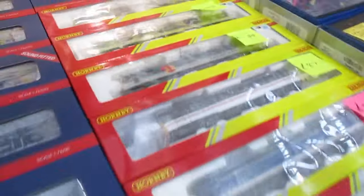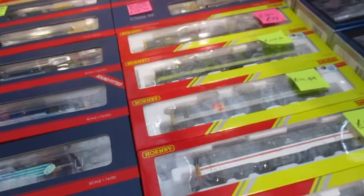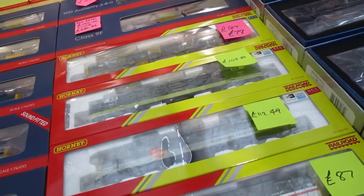LNER Class 91. And we've got a GNER 91. We've got a Deltic — Bally Moss.